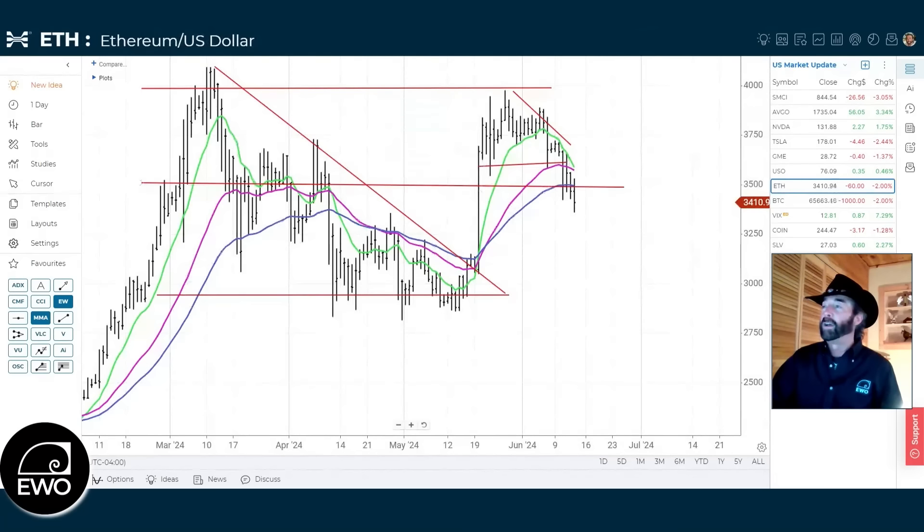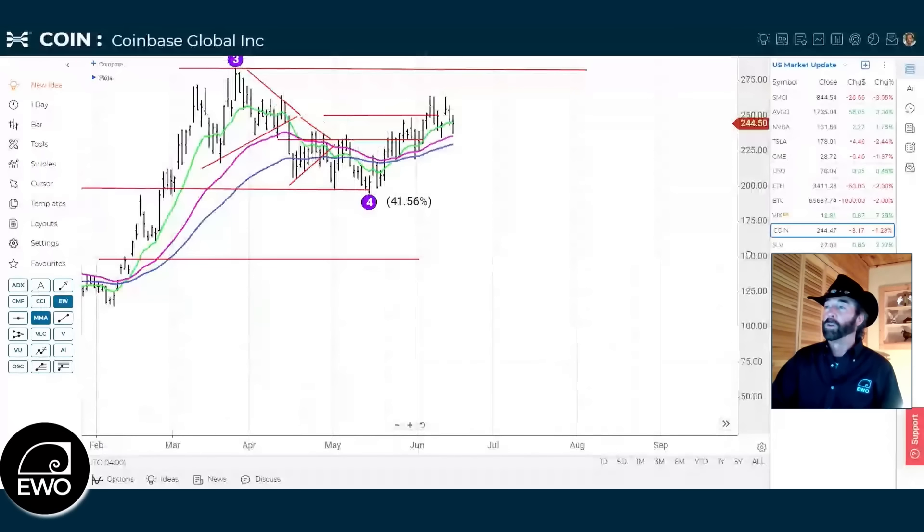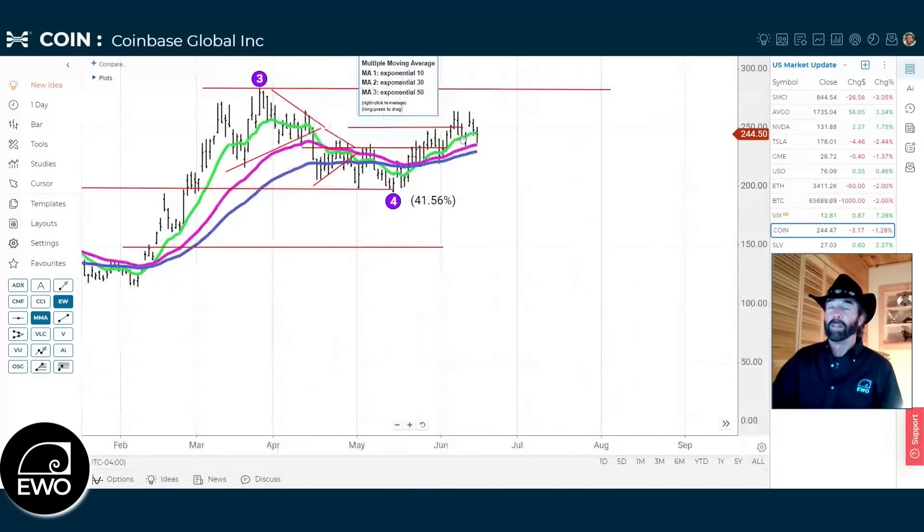A couple of bonus charts: Ethereum had a big move up in anticipation of the Ethereum ETF getting approved, which it did. There's been political back and forth — Biden originally said he'd veto the crypto bill, then reversed course. Ethereum has now retraced about half of that big vertical move — the point where, if Bitcoin turns around on that inverse head and shoulders pattern, Ethereum could do so as well. Coinbase has been interesting, trending to the upside and staying above the 50-day moving average, with wave 4 right at the 38.2% level.